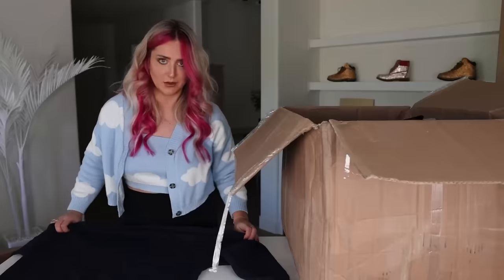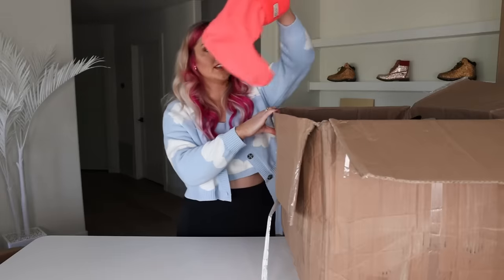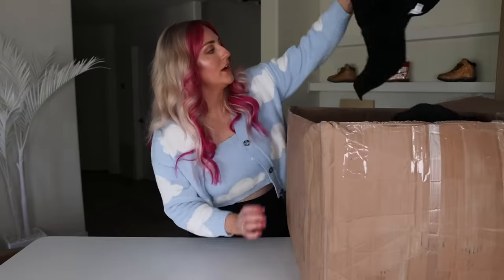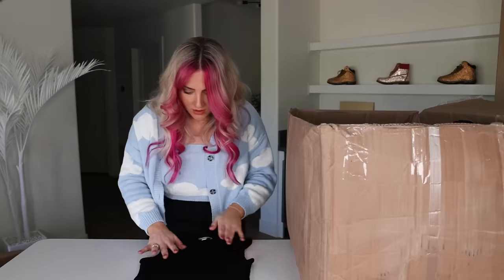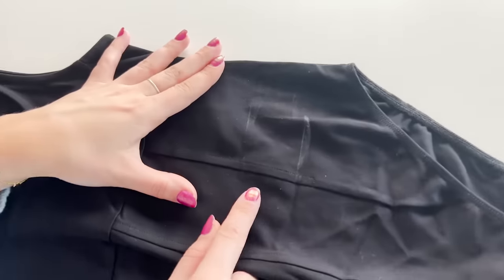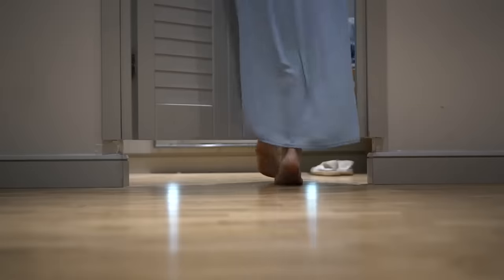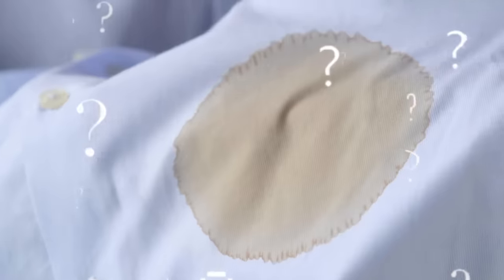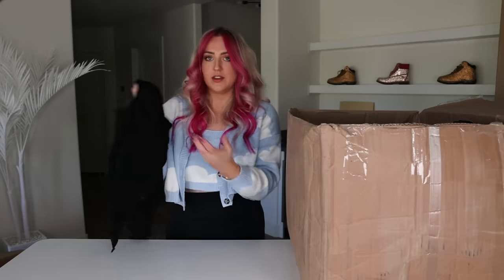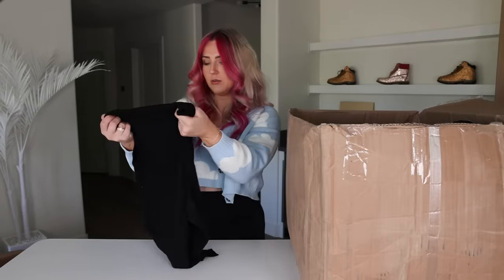Sweaty Betty — so many of you have recommended this brand to me. There's some stains. Is that all though? I feel like we can throw this in the wash and it will be good to go. This looks like it's a bodysuit from Topshop with some cute corset detailing. The only thing wrong with it is there's some deodorant on it. This is another one we literally just have to wash and it's perfectly wearable.